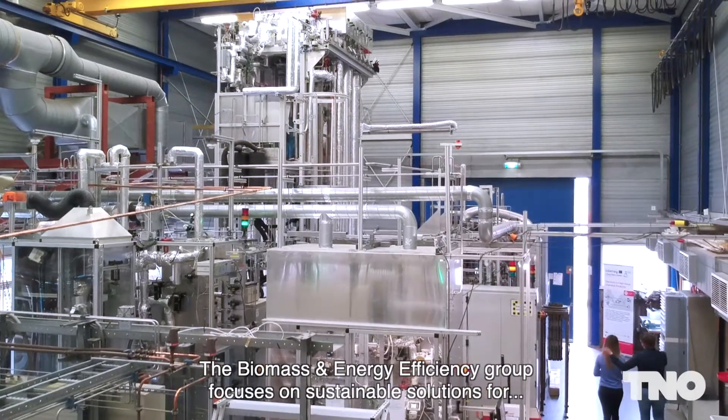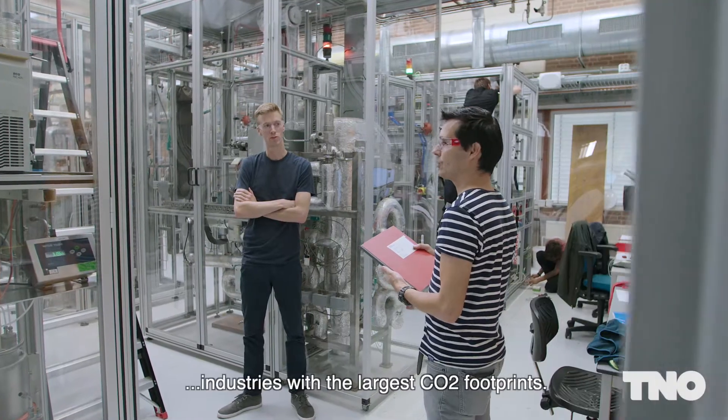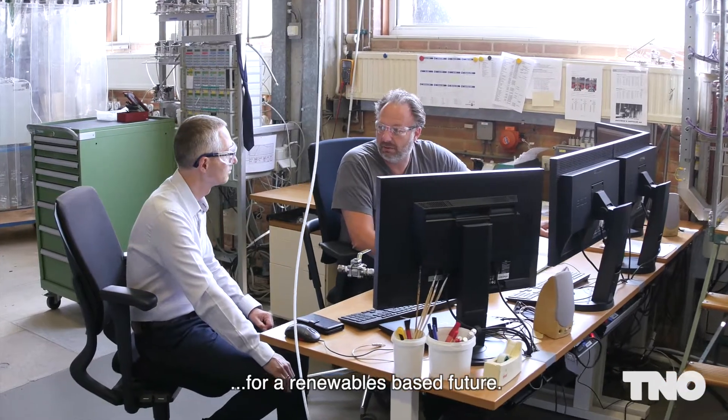The Biomass and Energy Efficiency Group focuses on sustainable solutions for industries with the largest CO2 footprints. Efficient feedstock and energy usage are crucial to decreasing the use of fossil resources for a renewables-based future.